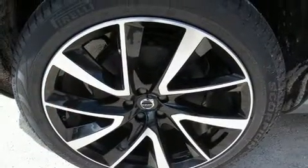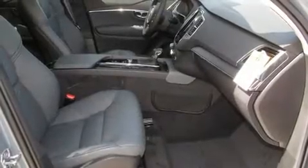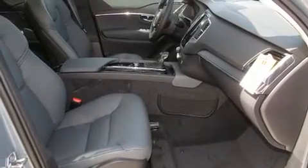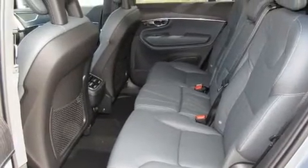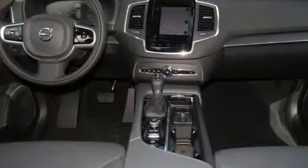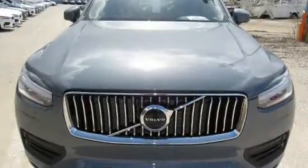A wealth of standard features means you no longer have to sacrifice, with heated seats, leather upholstery, power front seats, power moonroof, power door mirrors, heated door mirrors, a power rear cargo door, rain-sensing wipers, and air conditioning.